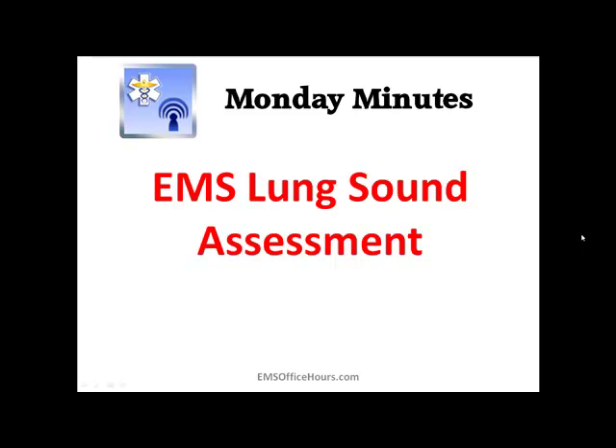Hey, Jim Hoffman here for EMS Office Hours and this is your Monday Minutes. Today I'm going to quickly go over four of the most common lung sounds that we'll hear in EMS. Of course there are variations of them, but this is just a quick basic video to give you an idea of what you're listening for and what you're going to see on these lung sounds.